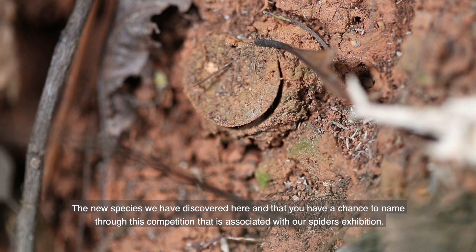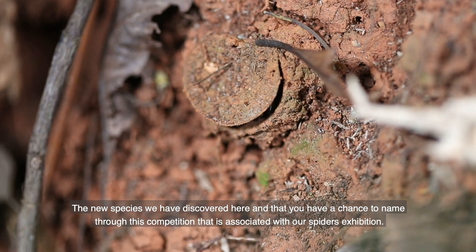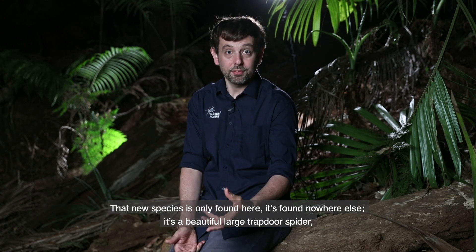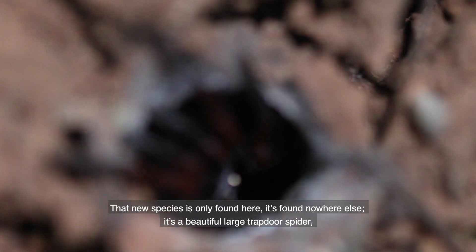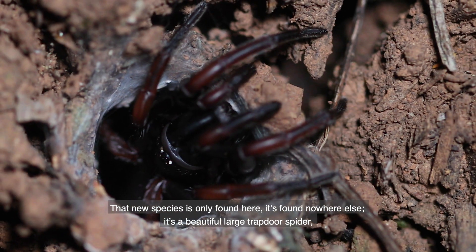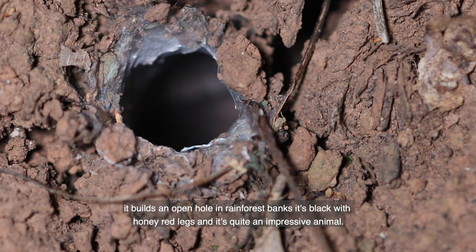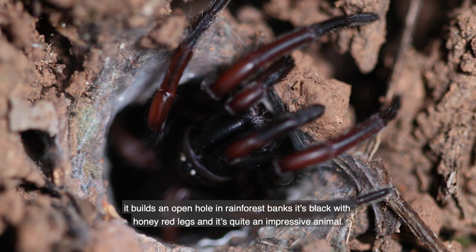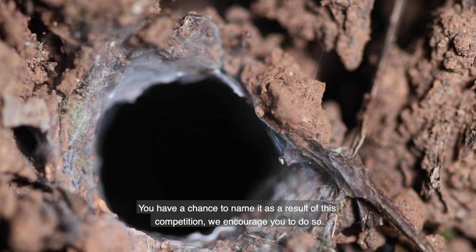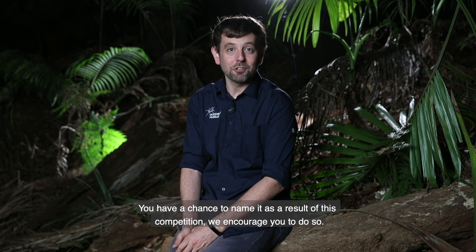The new species that we've discovered here, that you have a chance to name through this competition associated with our spiders exhibition, that new species is only found here, it's found nowhere else. It's a beautiful large trapdoor spider, it builds an open hole in rainforest banks, it's black with sort of honey red legs and it's quite an impressive animal. You have a chance to name it as a result of this competition, we encourage you to do so.